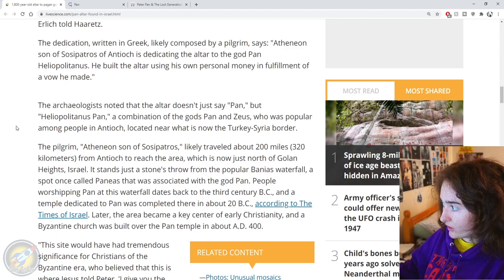It stands just a stone's throw from the popular Banias waterfall, a spot once called Panaeus that was associated with the god Pan. People worshipping Pan at this waterfall dates back to the third century BC, and a temple dedicated to Pan was completed there in about 20 BC, according to the Times of Israel.